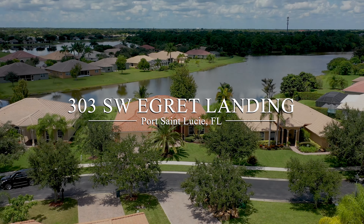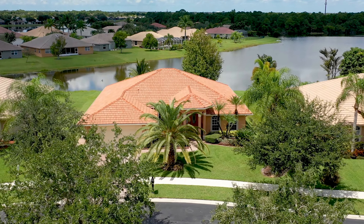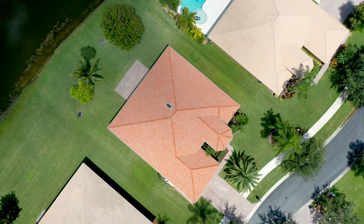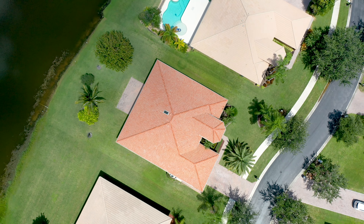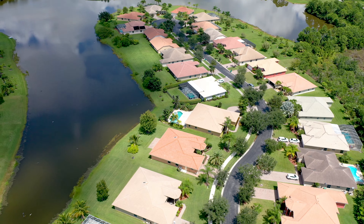Imagine enjoying long lake views from your covered lanai or paver patio while living in a gated community that's close to everything the Treasure Coast has to offer. You can do that with this home. It's four bedrooms, three baths, CBS construction, nearly 2,700 square feet under air.